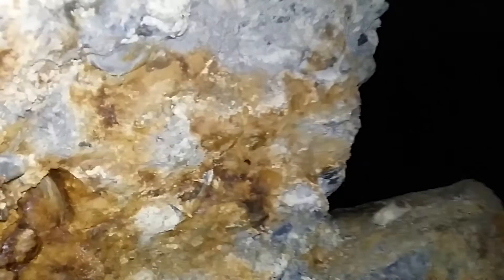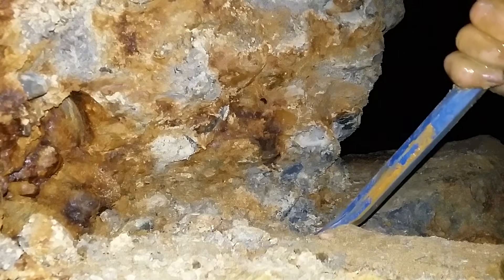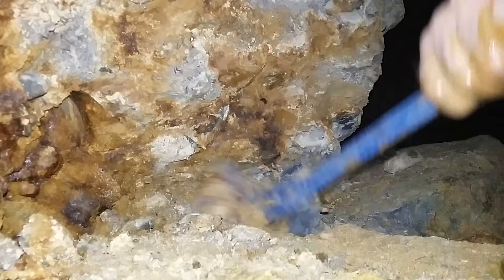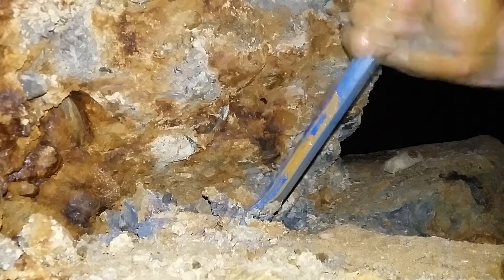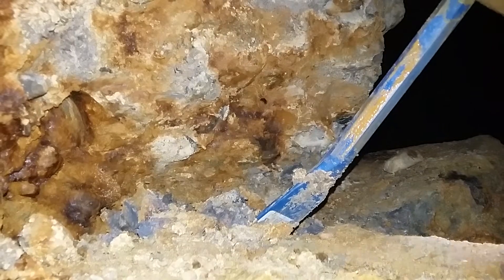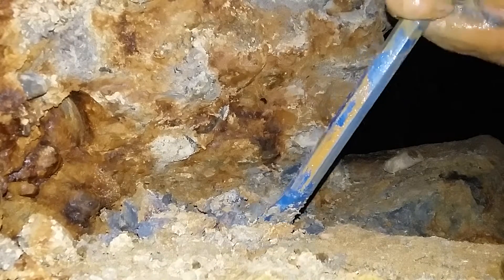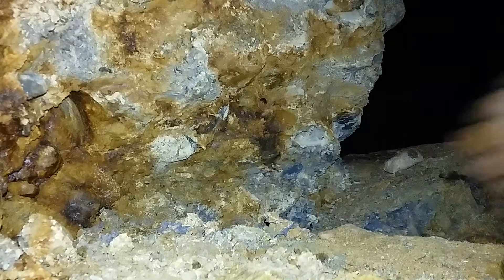I'm going to try to set this up and show you where I'm sampling. This is old bedrock here, with gravels on top. There's a bit of a bedrock there — raking off some of it.